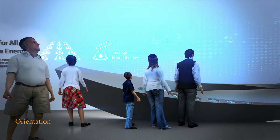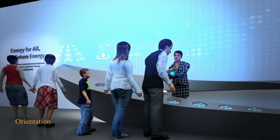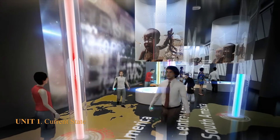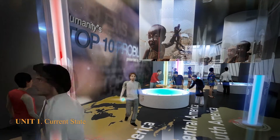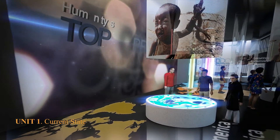At the Information Zone, visitors can get interactive keys as drops of oil. Going through Zone 1 with this key, visitors can get information on energy consumption in the continent and also see the situation of the countries with lack of energy.